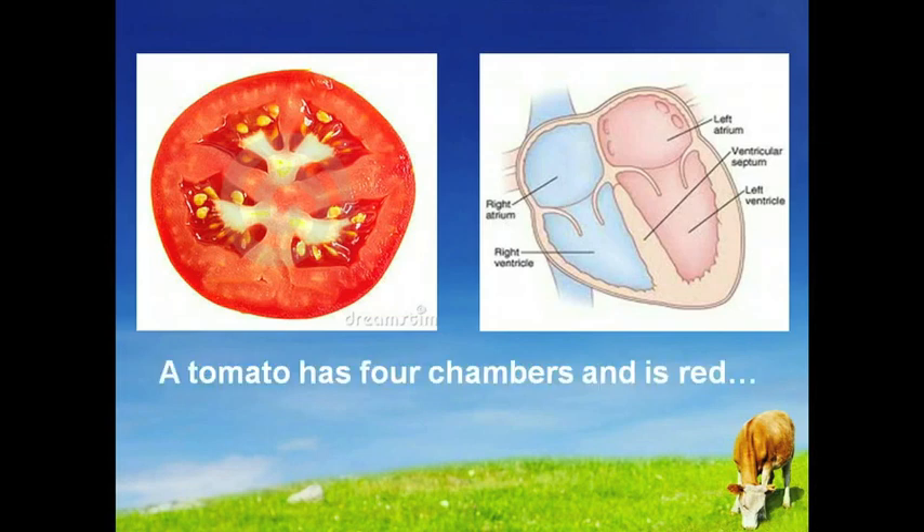A tomato has four chambers and is red. A heart has four chambers and is red. Research shows tomatoes are loaded with lycopene and are indeed heart and blood food. It is lycopene in the tomato that provides its red color and its antioxidant properties that are beneficial to the heart.